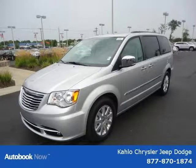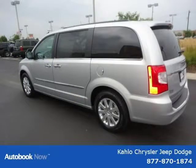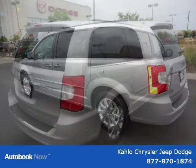This 2012 Chrysler Town & Country is located in Noblesville, Indiana and had 5 miles on it. This has a beautiful silver exterior paint color which is complemented by an interior color.